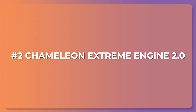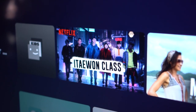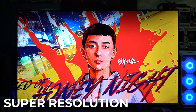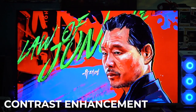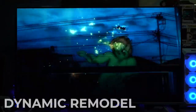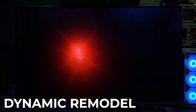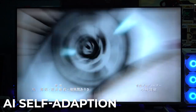Number two: Chameleon Extreme Engine 2.0. We talked about sound, but that's just part of the experience. Next up is the color science behind this giant screen. First is super resolution which maxes out at 4K Ultra HD. Second is contrast enhancement which can adjust 2,304 sub-areas to enhance overall contrast for better layering. Third is dynamic remodel which uses an AI algorithm to remove noise from images. And last is AI self-adaption which recognizes skin and adjusts things so you get accurate and clean tones. I was pretty happy with the overall picture quality.